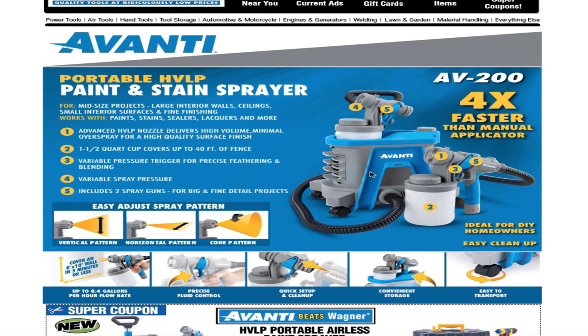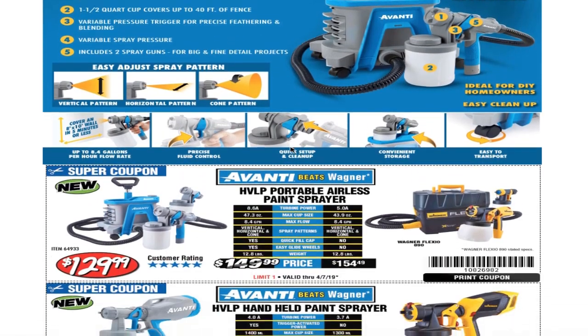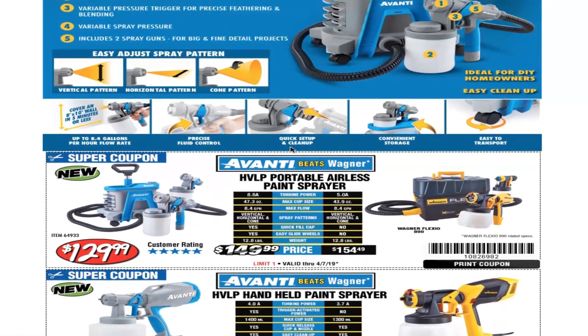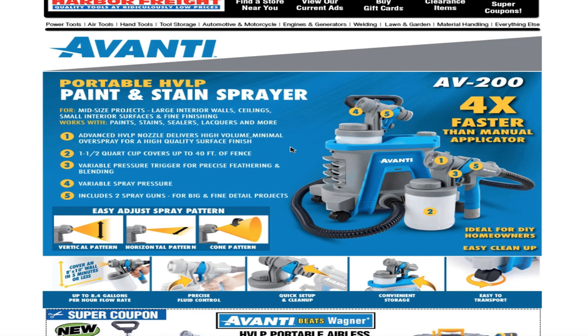That looks like it for today — these are just the new products they have. I actually went to the store and the sprayers look pretty nice; they're not that big, pretty much like a small vacuum size — about two feet wide and about one and a half feet long. They look decent quality; I've got to try one out, maybe on a painting project like a fence.